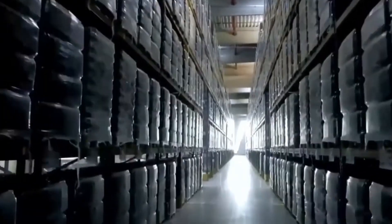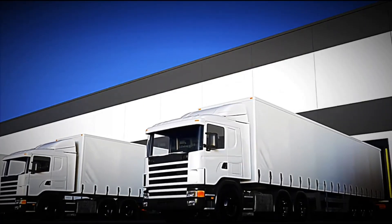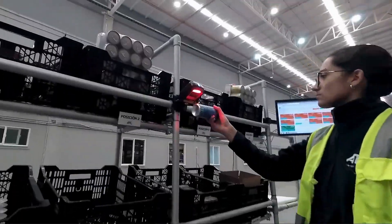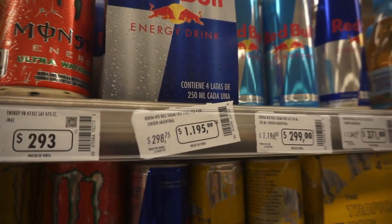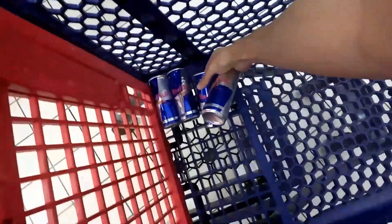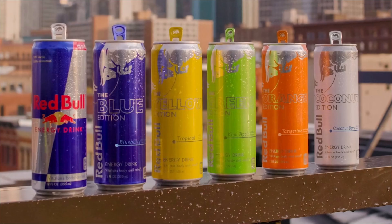From there, large refrigerated trucks load the pallets and distribute them to logistical centers, supermarkets, bars, and gas stations all over the planet. And that's how that cool, bubbly Red Bull finally gets into your hands — a product so massive that it is estimated that more than a thousand cans are opened every second around the globe, ready to be enjoyed and give wings to millions of people.